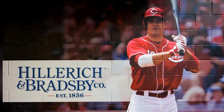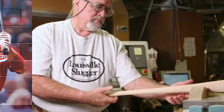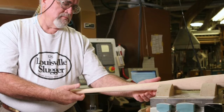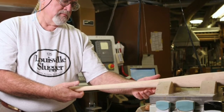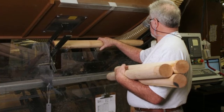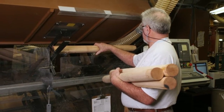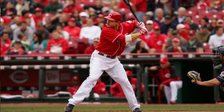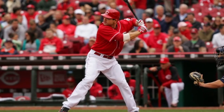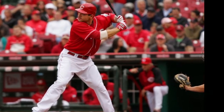Mr. Votto has been to our factory before and he's one of those players that really has a striking connection to the wood that we use for his bats. We have actually sent him pictures of the billets before we turn them into a bat on our CNC lathe, just to make sure that they meet his standards. So he is a guy that is very, very connected to his bat, and it shows with how great of a batter he is.